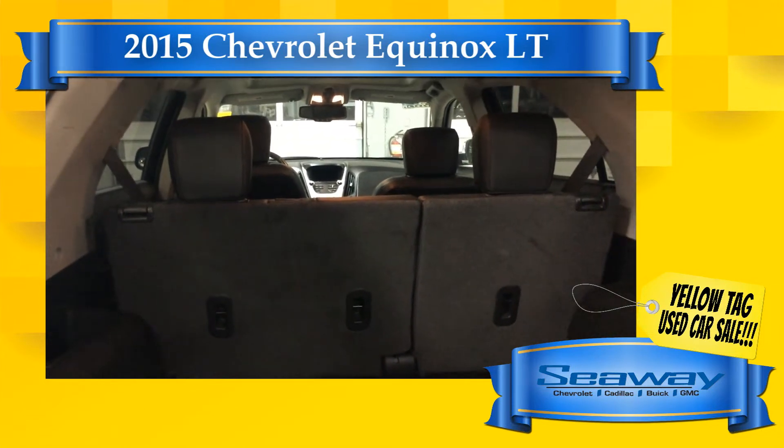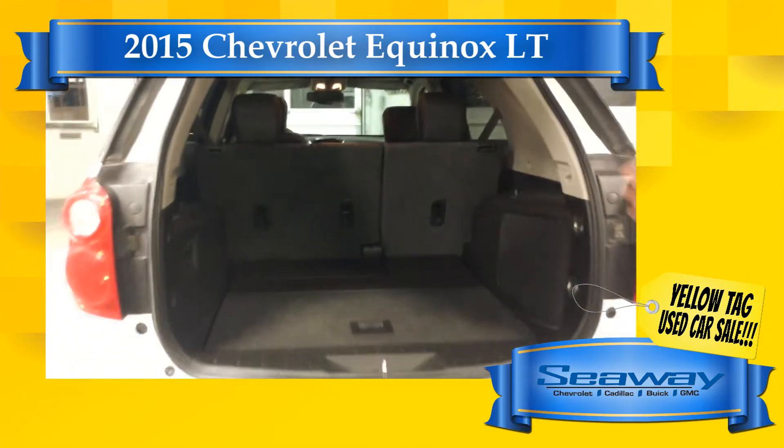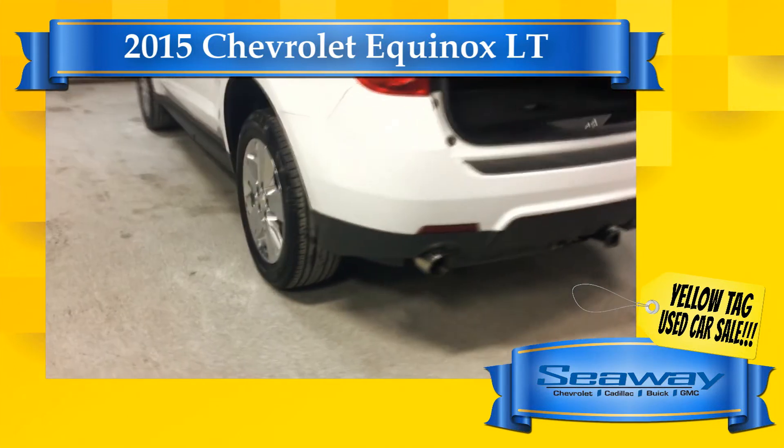Why pay more? We have deals starting at $79.56 per week, right up to Premium Collection Cadillac XT5 and Yukon XL, and everything in between.